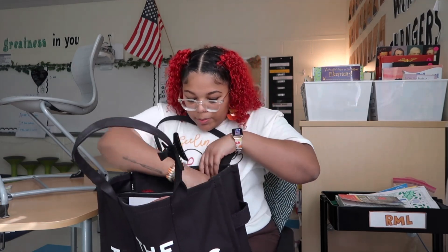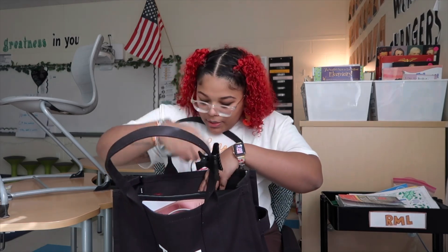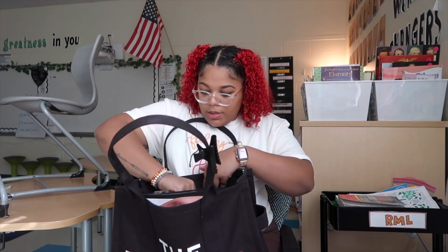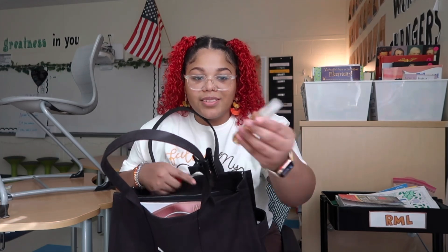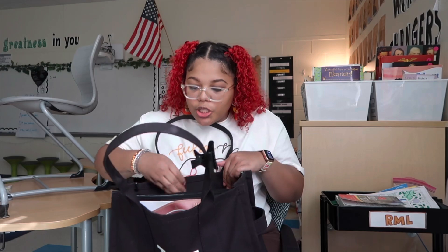In the little side pockets I have some ibuprofen, some hand sanitizer, some chapstick, and some body spray. Don't drag me because I love the Body Fantasies body spray — honestly, she's cheap but she gets the job done.